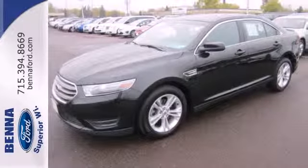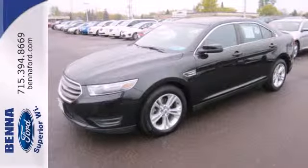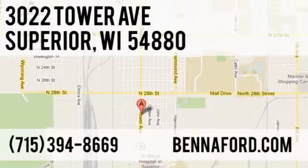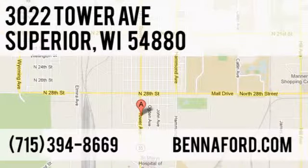This is Excellence Defined. Drive this Taurus home today. At Beneford, we've got you covered. Call, click, or stop in today. We're conveniently located at 3022 Tower Avenue in Superior, Wisconsin.